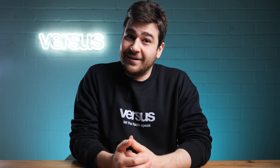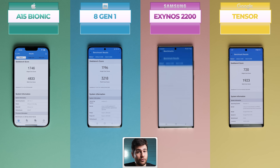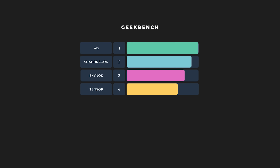Time to go a little old school with Geekbench. It benchmarks the CPU using a scoring system that separates single-core and multi-core performance, simulating real-world scenarios. For the single-core scores, the Tensor came in at 720 points, followed by the Exynos at 977 points. Snapdragon, known to excel at these tests, took second place with 1,196 points, while the crown went once again to the Bionic with 1,746 points. Moving on to the multi-core results, the order changes up slightly.